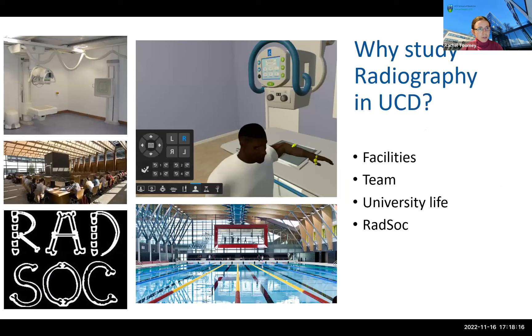Why should you study radiography at UCD versus any other university? We have outstanding facilities including the x-ray suite and virtual reality system, excellent learning resources like the library and academic writing centre, and the largest radiography faculty of any course in Ireland. Our team includes people who are vastly clinically experienced, have held leading roles in radiographic professional societies both in Ireland and internationally, and are very experienced in research in imaging and radiation protection.